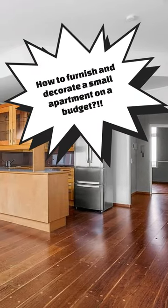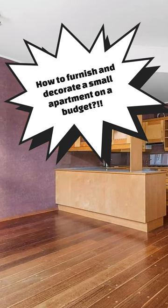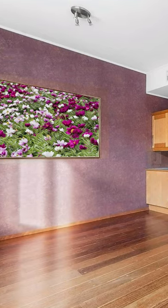Hi, Lulu here. How to furnish and decorate a small apartment on a budget? Start with a large painting on the accent wall.